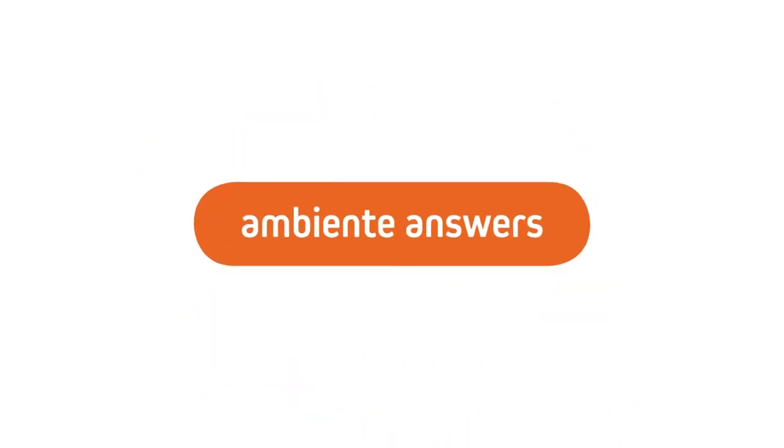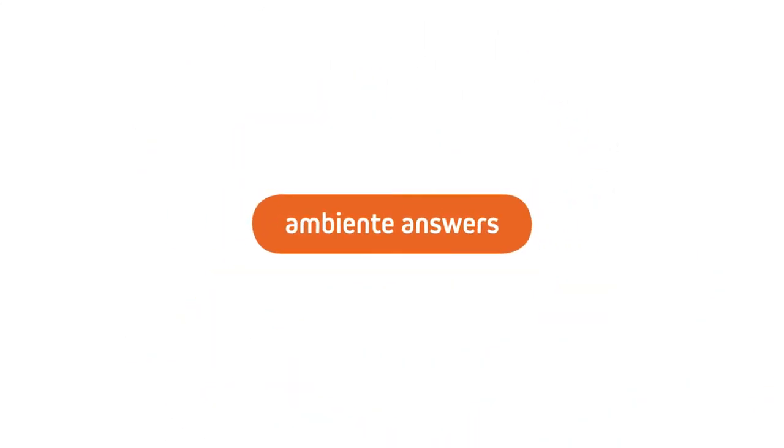Hi guys, I'm Liam, one of the account managers here at Ambient Underfloor Heating. One of the questions that always pops up with underfloor heating is: can it be combined with every floor finish? In short, the answer is yes.